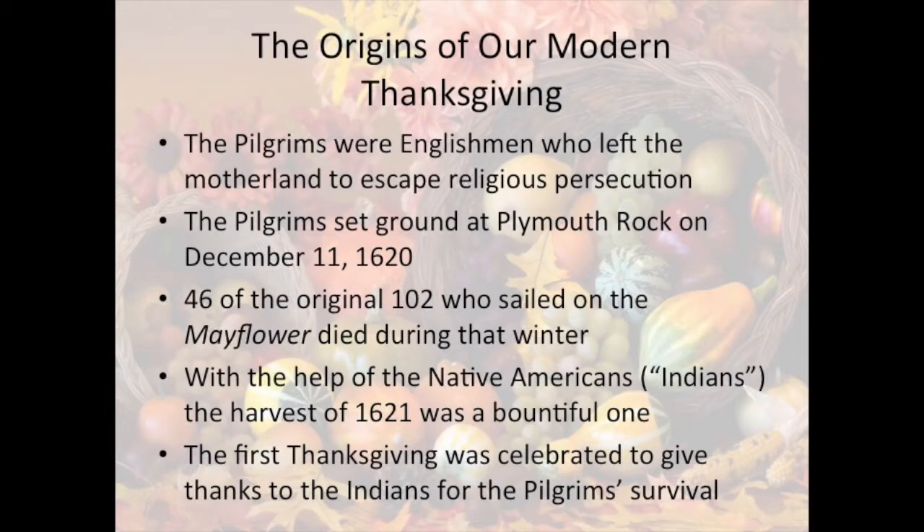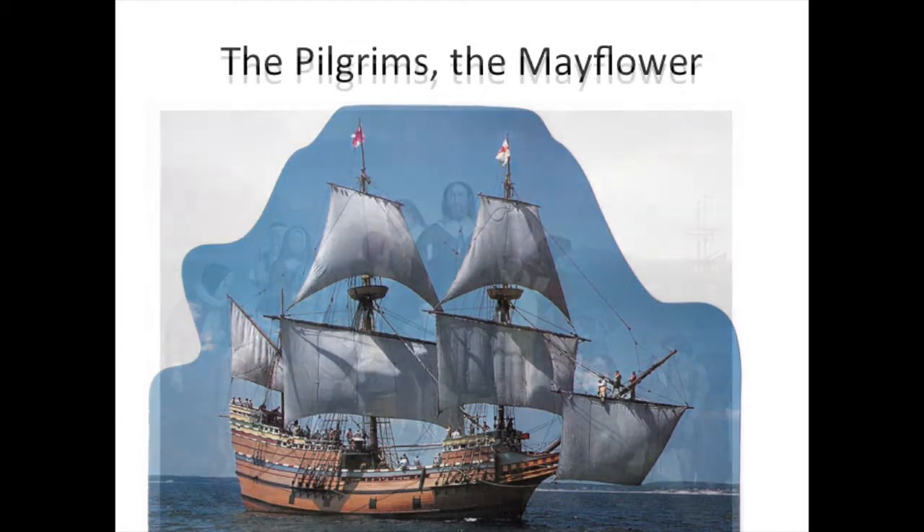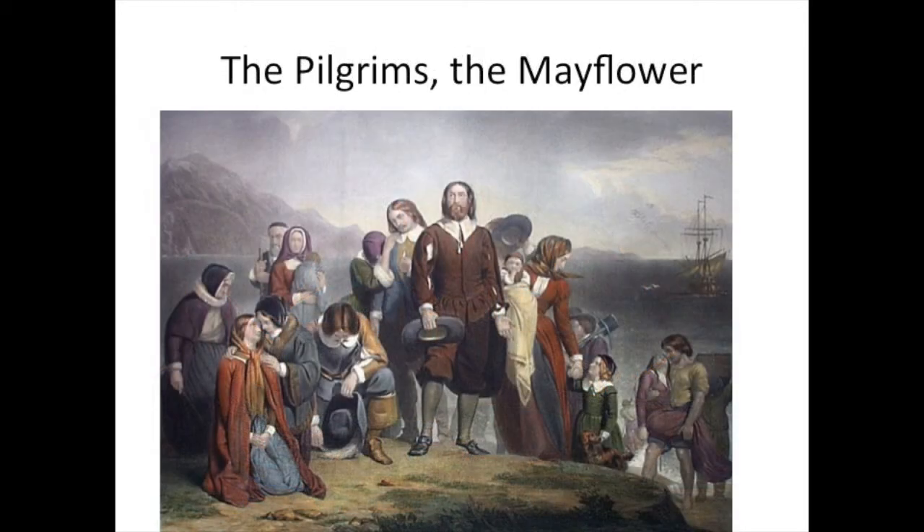First, let's look at the origins, and I'll go through this very briefly. Our Thanksgiving originated when the Pilgrims came to the New World, when they came to the American continent. I won't read through these factoids — you can pause the video and read if you want. But here we can see the Mayflower, which is the ship that the Pilgrims sailed from England to America on. And here you can see what the Pilgrims looked like when they landed at Plymouth Rock.